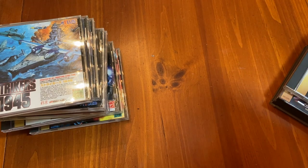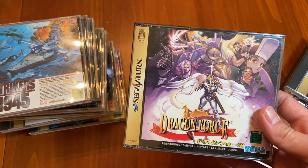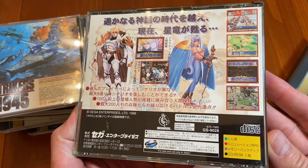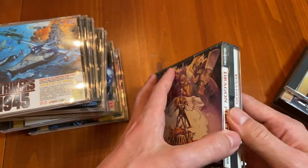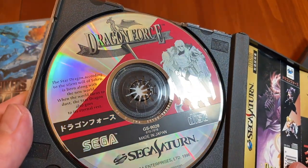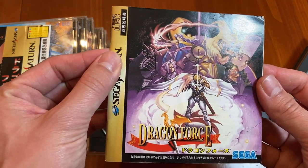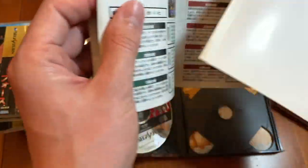Next up, we have Dragon Force. This is a really expensive game in America, but even today you can get it on eBay for probably about 20 bucks, or if you're in Japan it's like a $10 game. It's a one-disc game — it's crazy that they shipped it in this huge box. We've got the Obi, the CD, and the manual. Dragon Force is like an RTS — a real-time strategy game.